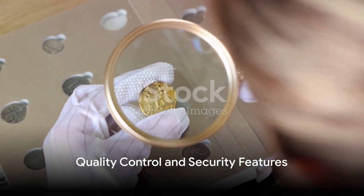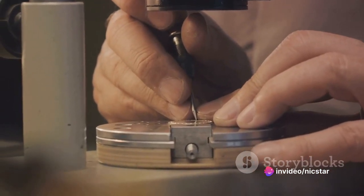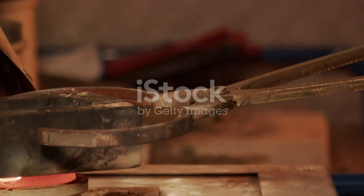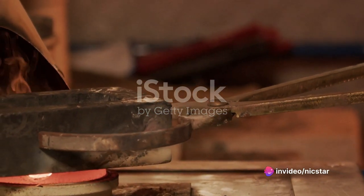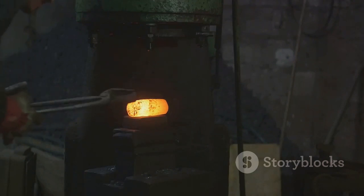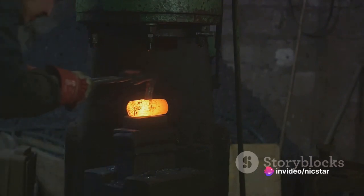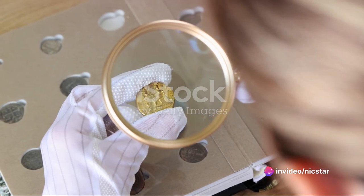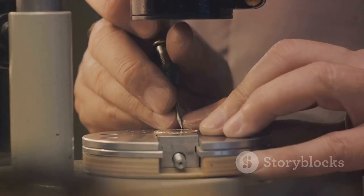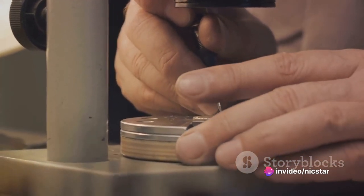Once the coins are minted, they aren't quite ready for circulation yet. After the striking phase, each coin undergoes a meticulous quality control process. This phase is crucial in ensuring that every coin that leaves the mint is of the highest standard. Each coin is inspected to ensure that it meets the precise criteria set out for its design and dimensions — everything from the coin's diameter and thickness to the details of its design. Any coin that doesn't meet these stringent requirements is rejected and remelted, ensuring that only the best coins make it into circulation. But it's not just about aesthetics and accuracy — coins also need to be secure. In our modern world, counterfeiting is a real concern, and mints incorporate various security features into their coins designed to be difficult to replicate, helping to keep our money safe and secure.